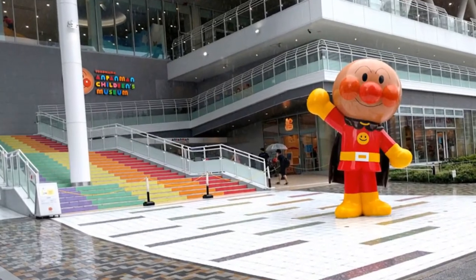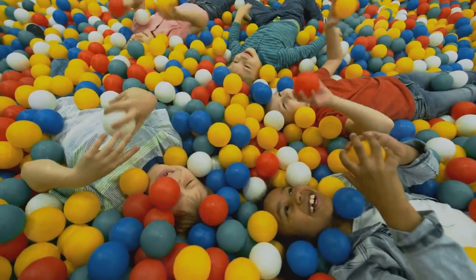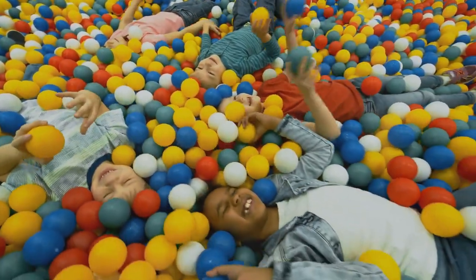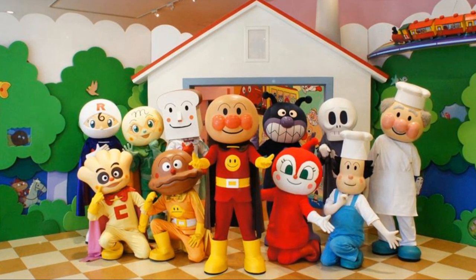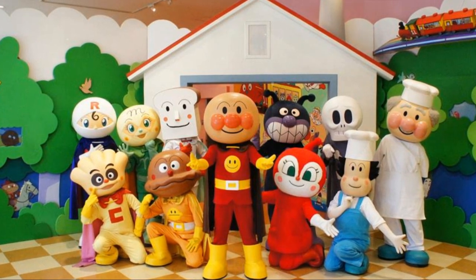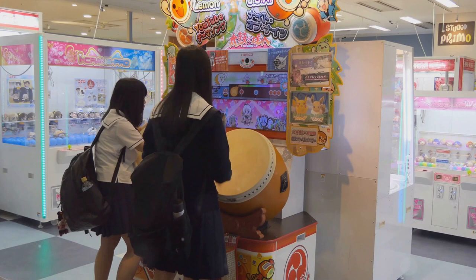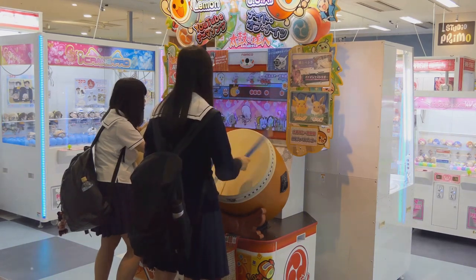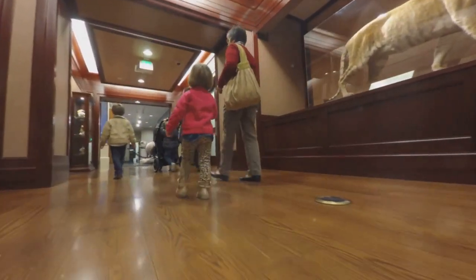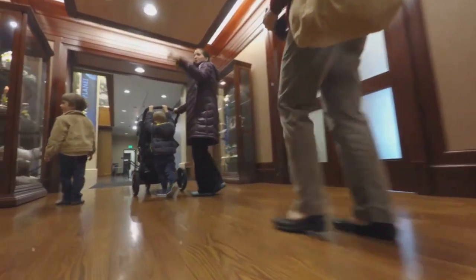At number five, we suggest the Yokohama Anpanman Children's Museum. This place is a paradise for young children, offering a fun and educational experience that stimulates their imagination. It's not just about the colorful characters and interactive exhibits — the affordable entry fee makes it a great place for families to enjoy a day out. From the Anpanman-themed play areas to the live shows, your children will be entertained and educated all day long. A budget-friendly destination for families.